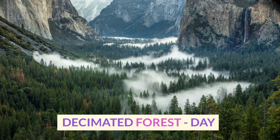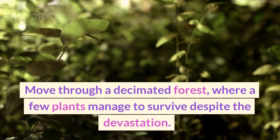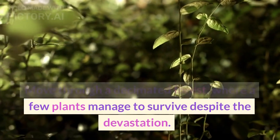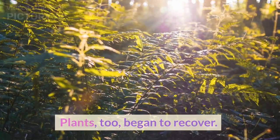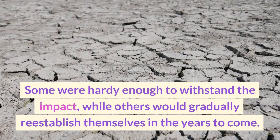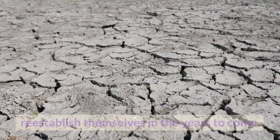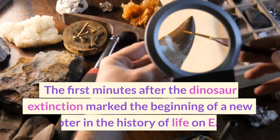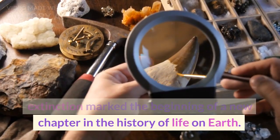Moving through a decimated forest, where a few plants managed to survive despite the devastation, we see how plants too began to recover. Some were hardy enough to withstand the impact, while others would gradually re-establish themselves in the years to come. The first minutes after the dinosaur extinction marked the beginning of a new chapter in the history of life on Earth.